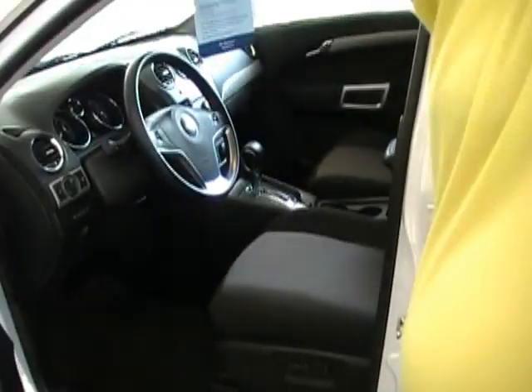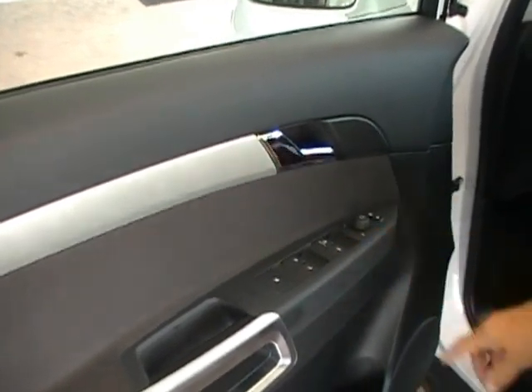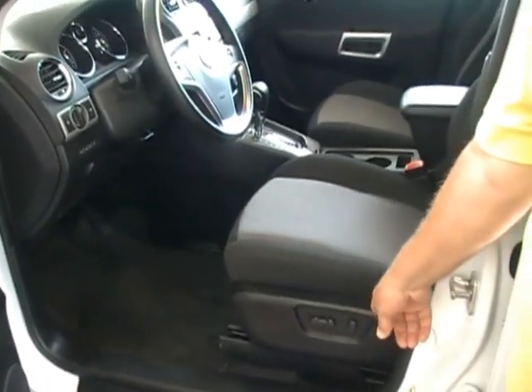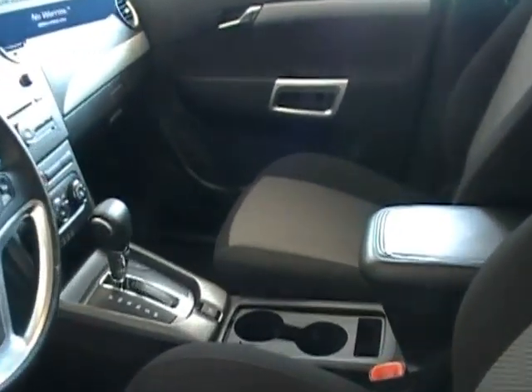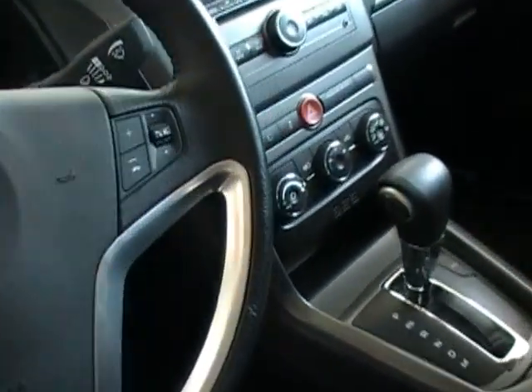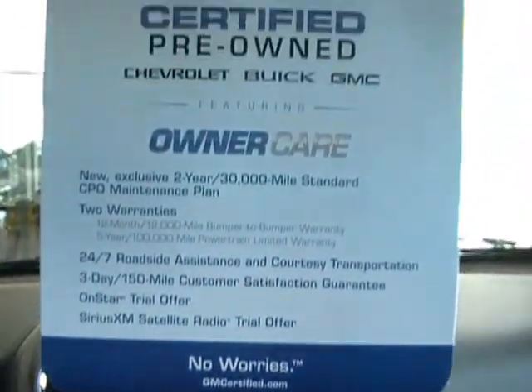If you follow me around here, we look inside. It does have power mirrors, power windows, power locks. We got power seats, tilt and cruise, a CD player. It does have OnStar on it.